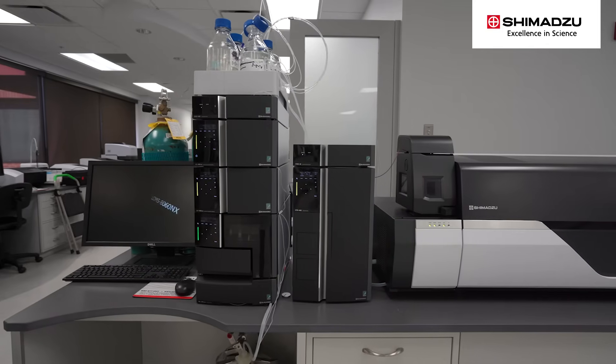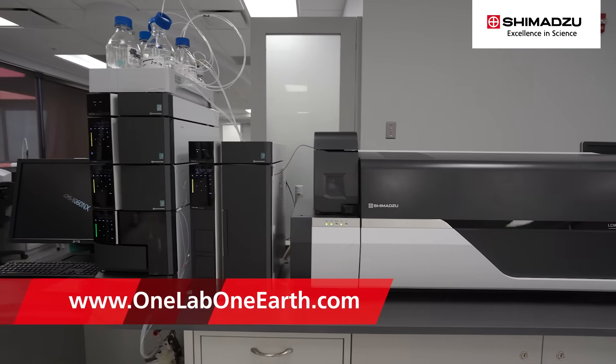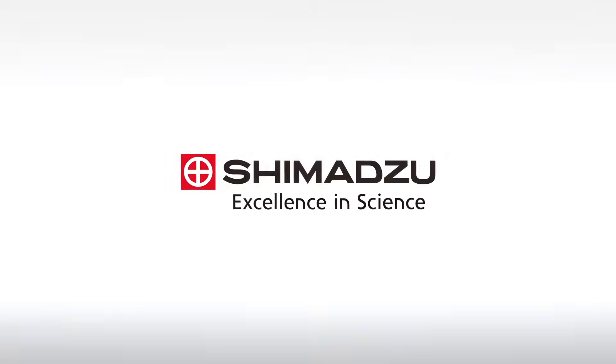To learn more about Shimadzu's solutions for PFAS analysis, visit onelaboneearth.com. Excellence in Science. Shimadzu.